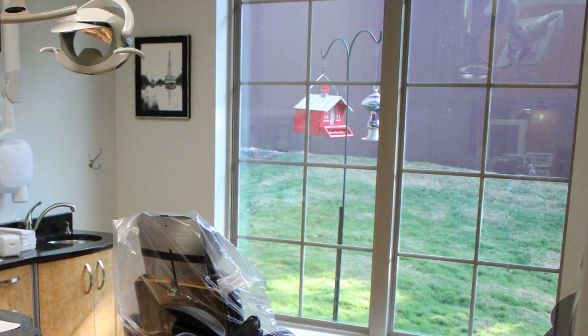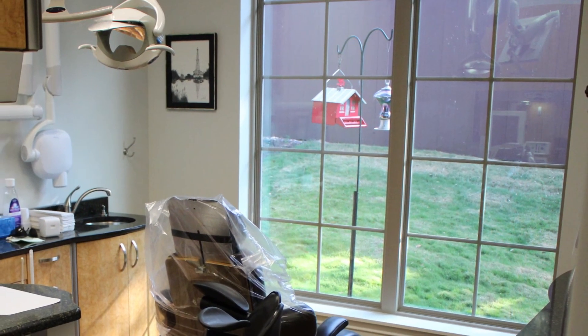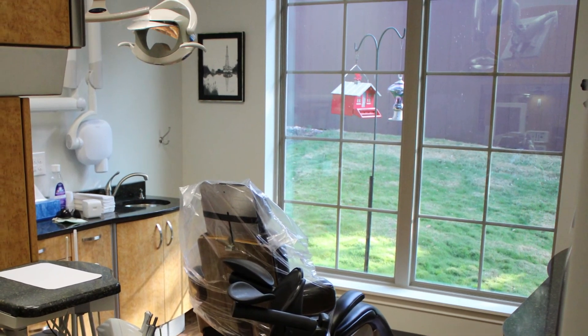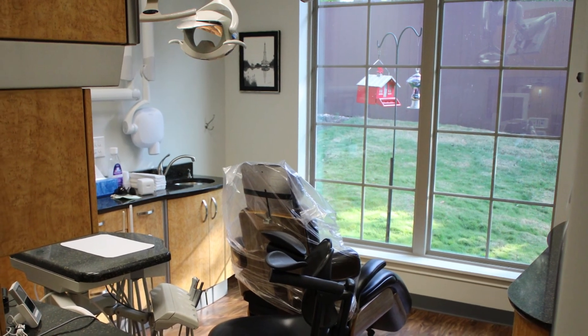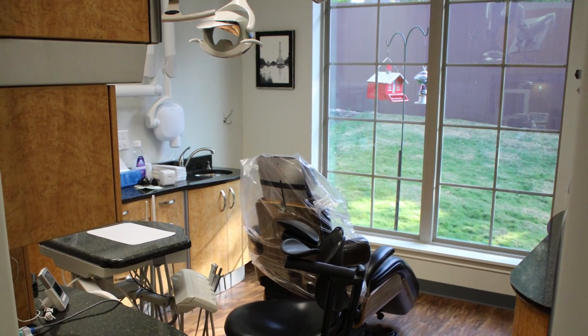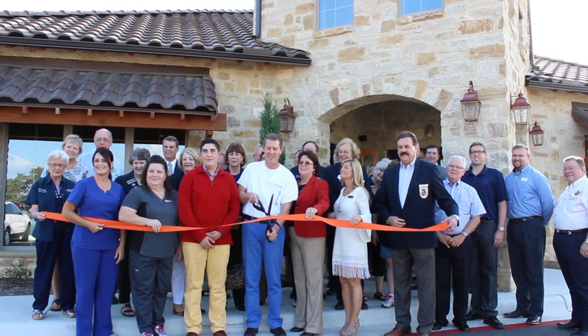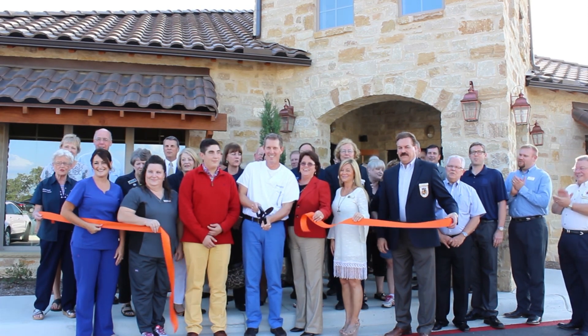I use a dental laser quite a bit to make margins and things like that more accurate. It'll also act as the old-fashioned drill, so a lot of times we don't have to use an actual drill that way. Overall, it's just all about comfort. We let patients watch television and listen to noise-canceling headphones while they're getting their teeth worked on to drown out some of the noise — can't get rid of all of it, but we figure every little bit helps. Shout out to Braunfels first!